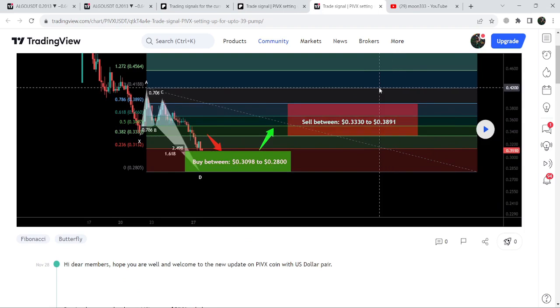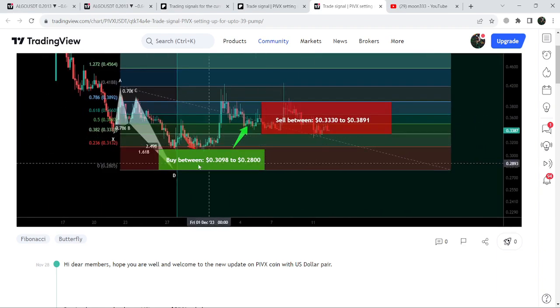If you don't have a TradingView account you can create one using the link in the description. Now I'm going to click this button and you can see that the price first dropped down, completed the lag into the buying zone, and then we had a very nice reversal to the upside.